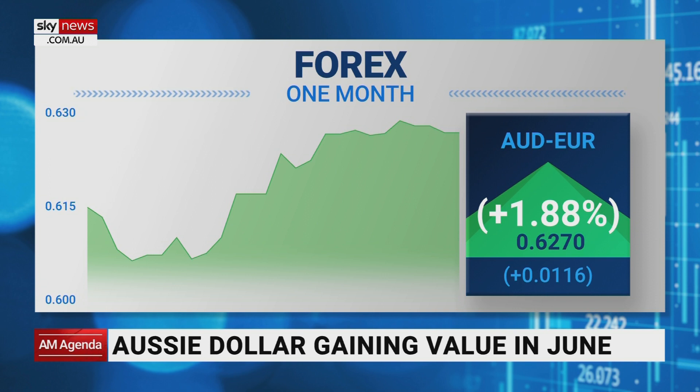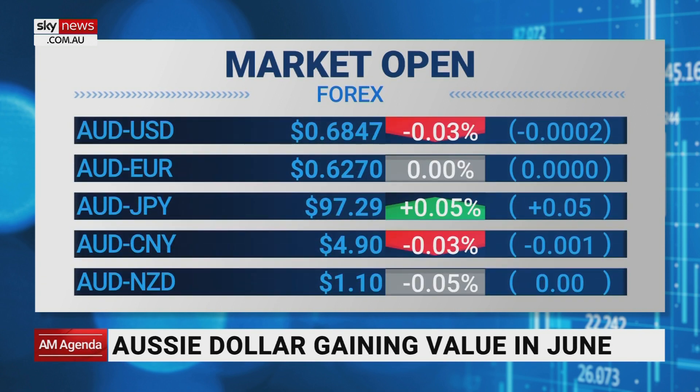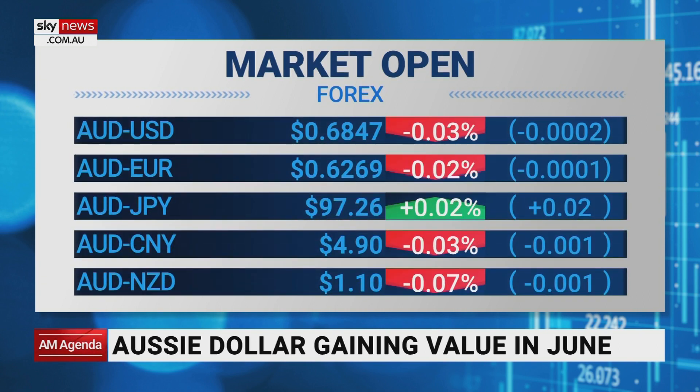On the last page you've got the Aussie dollar versus the Chinese renminbi. Due to China's economy struggling, people are buying Aussie dollars. The next chart shows what the dollar's done in the last 24 hours — it's coming off a little bit against the US dollar, the euro, China and the New Zealand dollar, but it is up against the yen.